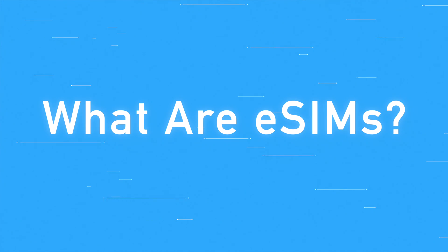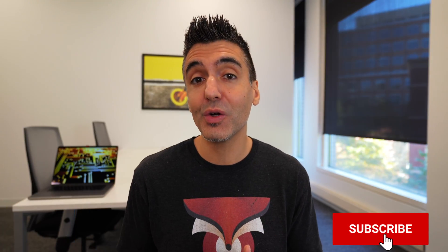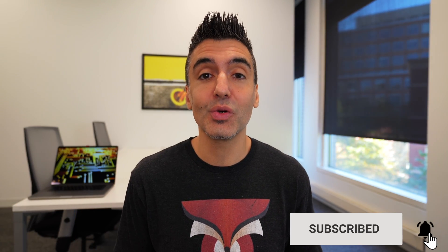Hi everybody, Fox Nomad here, and today I want to help you travel smarter by explaining what eSIMs are. You may have seen my previous video called eSIMs Explained, and this video is an update to that to catch you up on the latest.